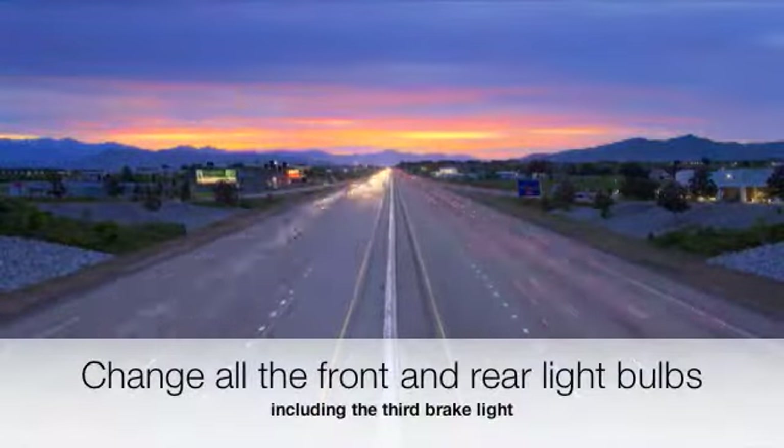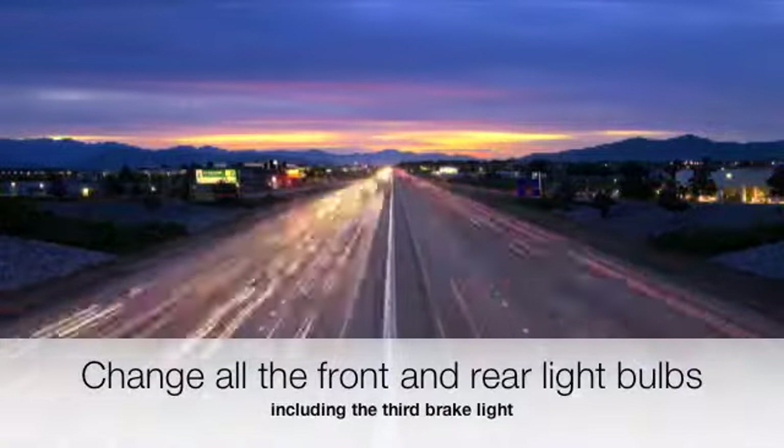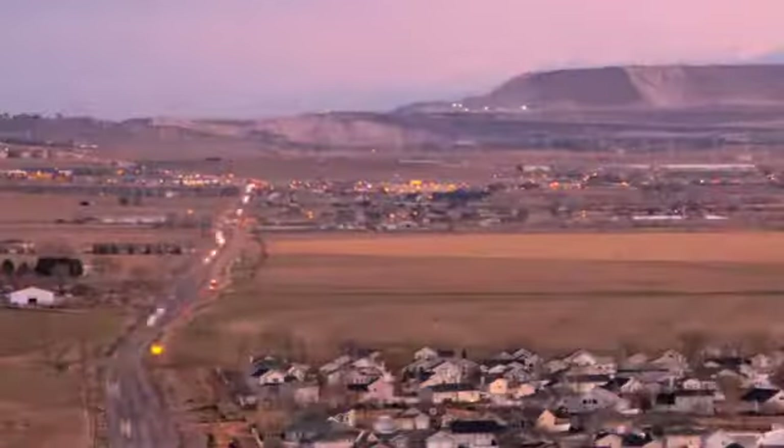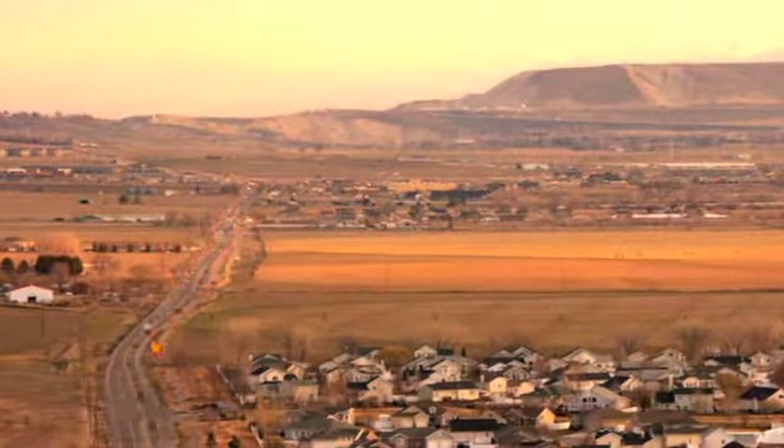Change all the front and rear light bulbs, including the third brake light. This will improve the visibility of your car and you won't get a fix-it ticket from a police officer or have to pay the fine.